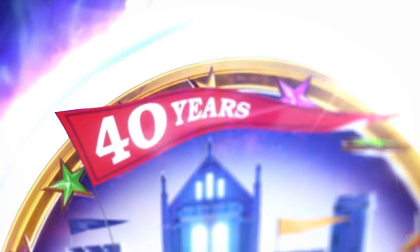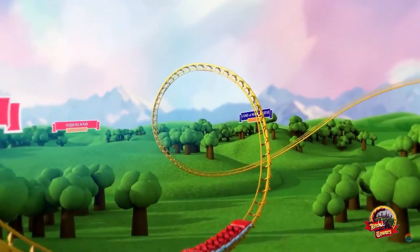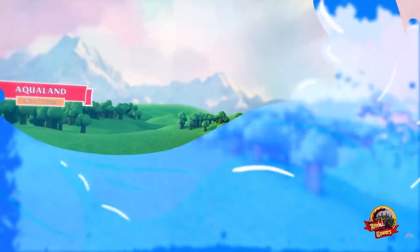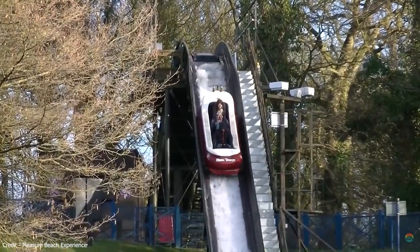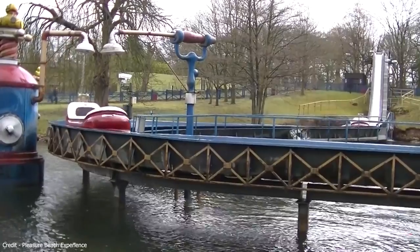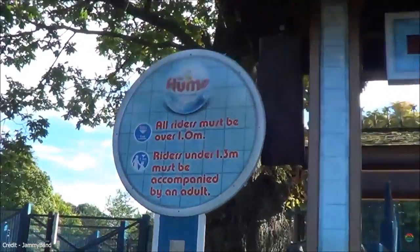In 1981, Alton Towers was on its way to becoming a fully-fledged theme park. After the success of the Corkscrew the year before, they turned to a classic to keep the momentum going — a ride that would last 34 years and eventually be themed to take in a bath, complete with terrifying rubber ducky. The Alton Towers Log Flume.